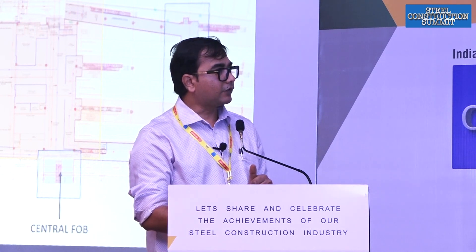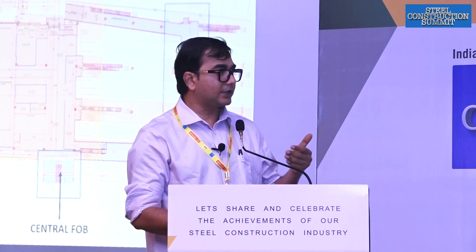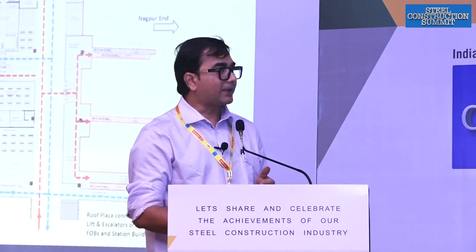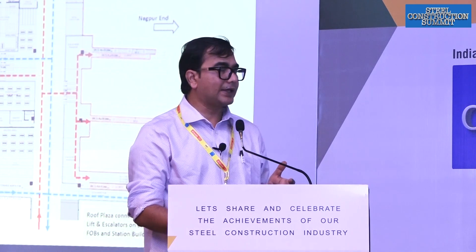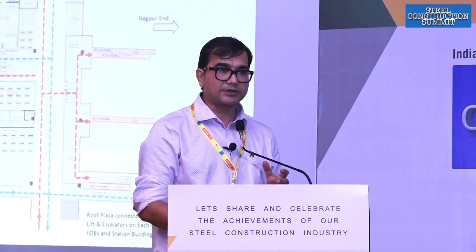That is the south FOB and north FOB. It is connected with the west building and Kongresnagar Metro Station — there is an entire loop being connected. The central FOB will then lead to the east side station building. That is the internal layout, and the passenger segregation: the overall idea is to have segregation of arriving and departing passengers.